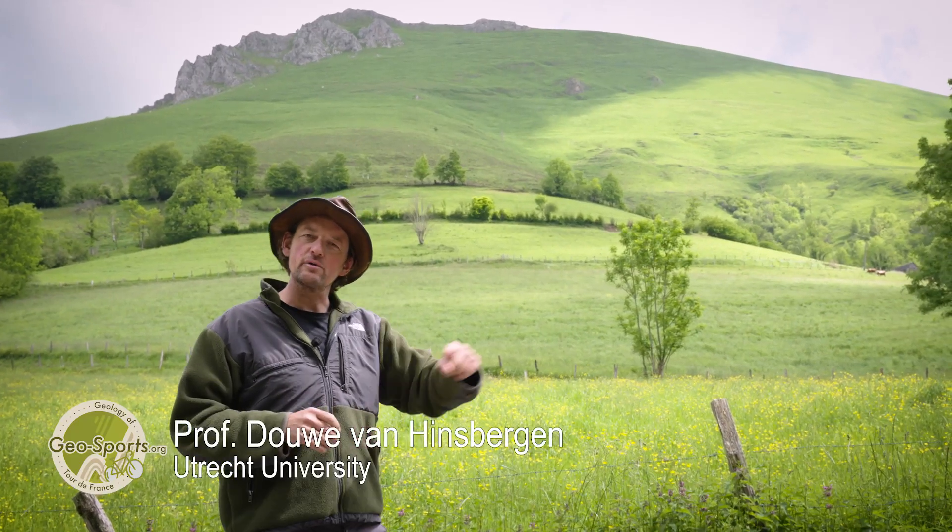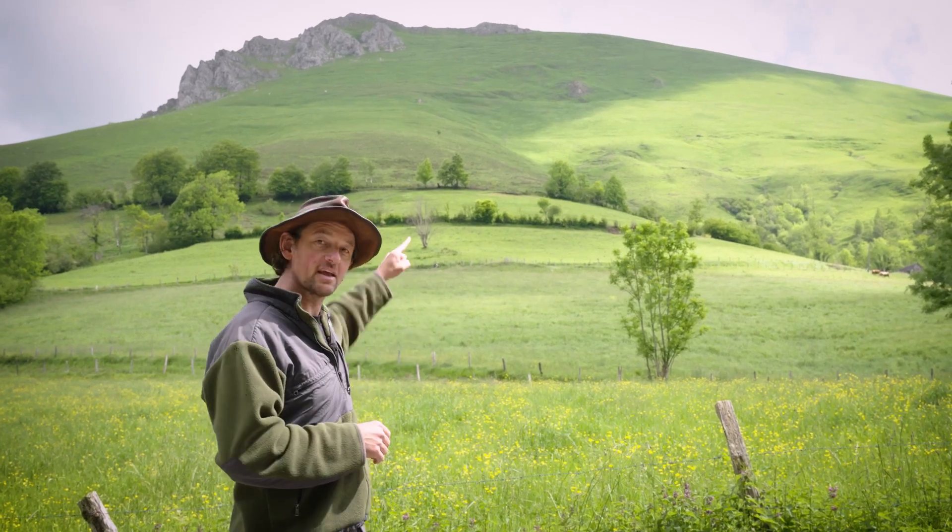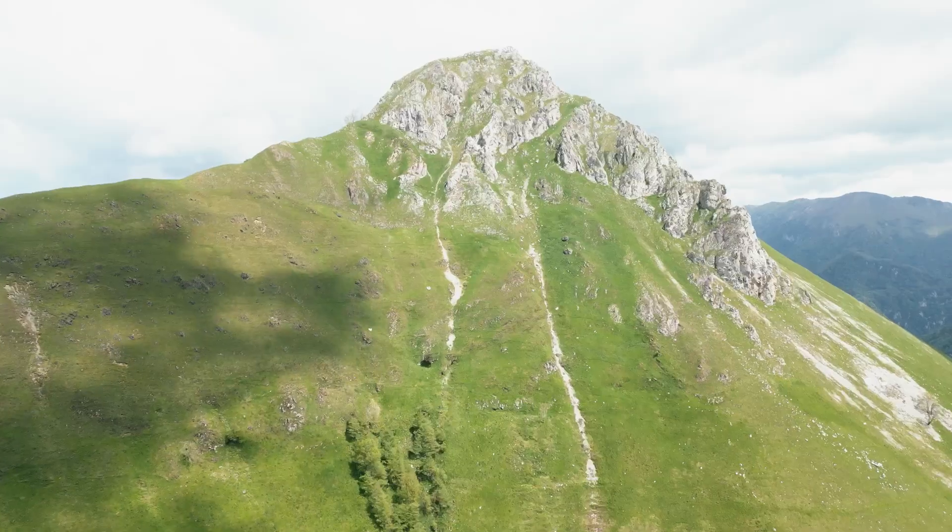On the Col du Cher, the riders are going to climb up to France's deepest rocks. And they're located in the hillside, below those cliffs up there.